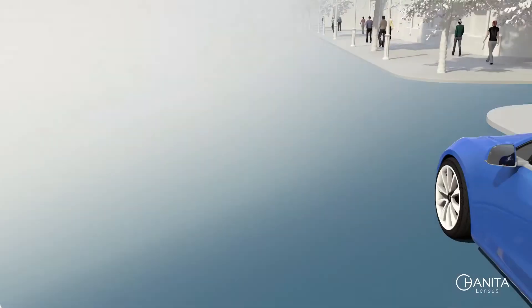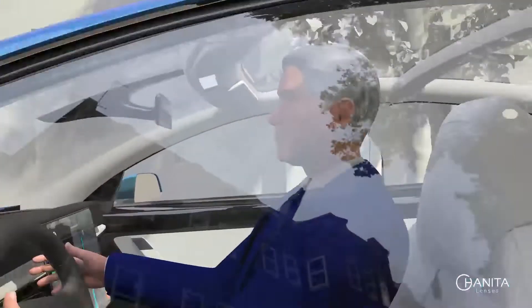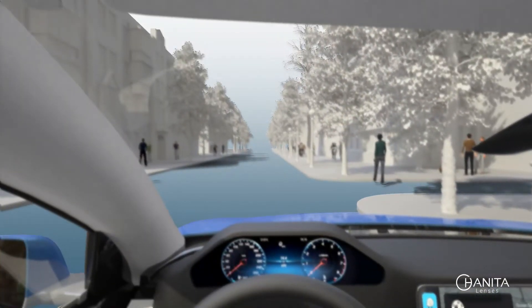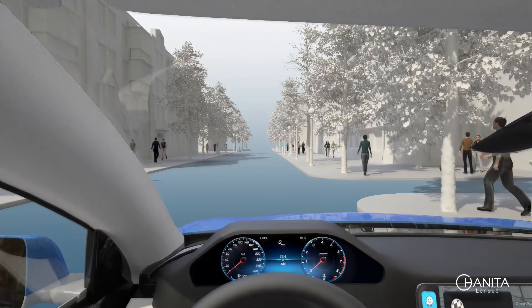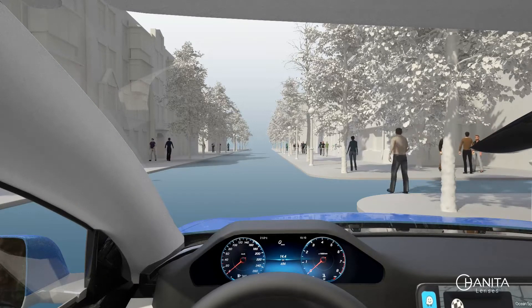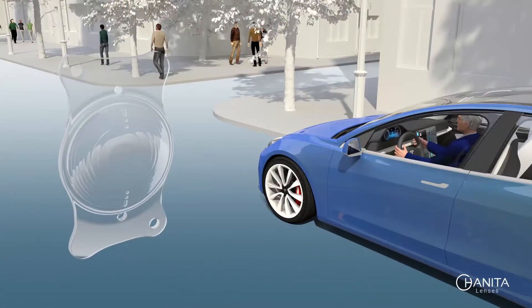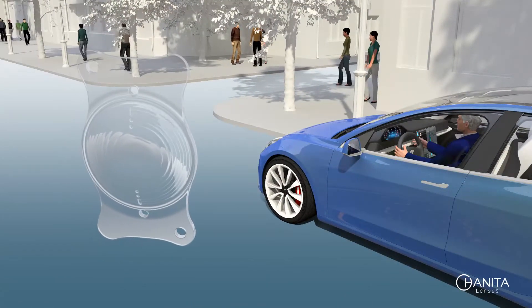Toric IOLs are the gold standard treatment to address astigmatism cases. Replacing the patient's natural lens with a toric intraocular lens enables the restoration of vision while treating astigmatism and improving the patient's quality of life. The Intensity lens by Haneda Lenses is a revolution in ophthalmic optics.